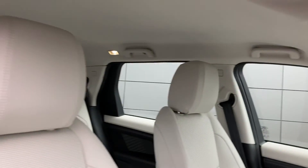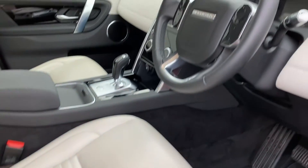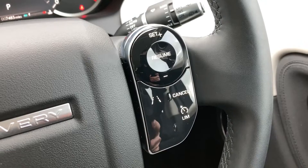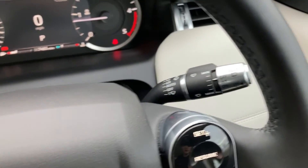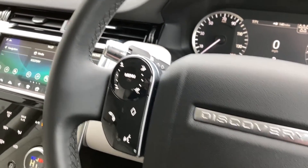As we come down to the front of the car we can see the electric heated front seats, and as we turn to the steering wheel we have the cruise control with speed limiter, the dash, and the hands-free mobile controls.